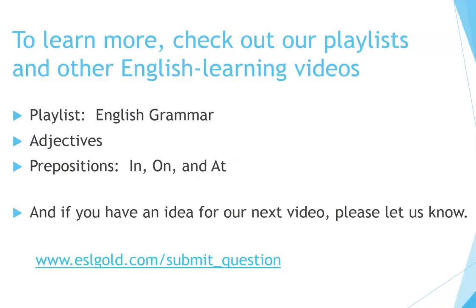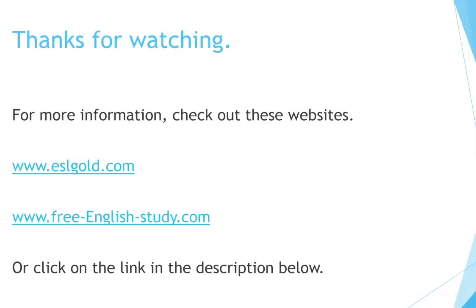To learn more, check out our playlists and other English learning videos. And if you have an idea for our next video, please let us know. Thanks for watching.